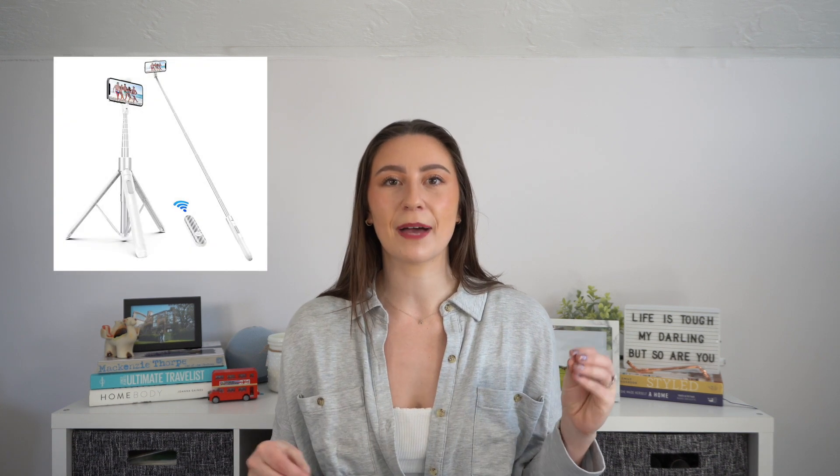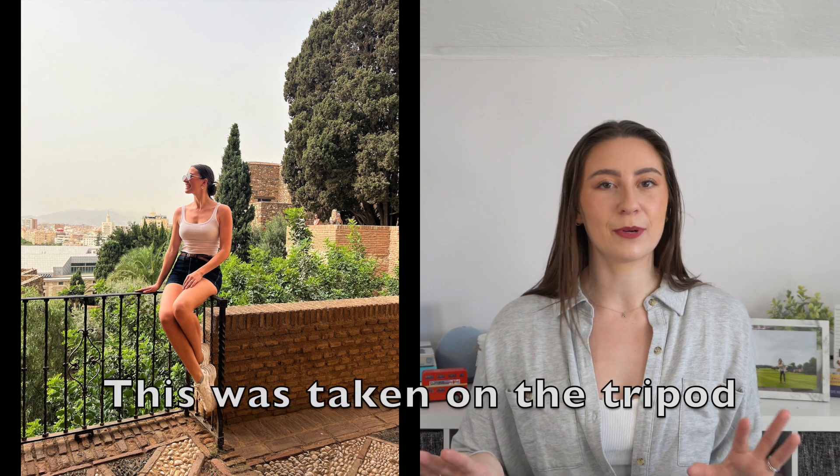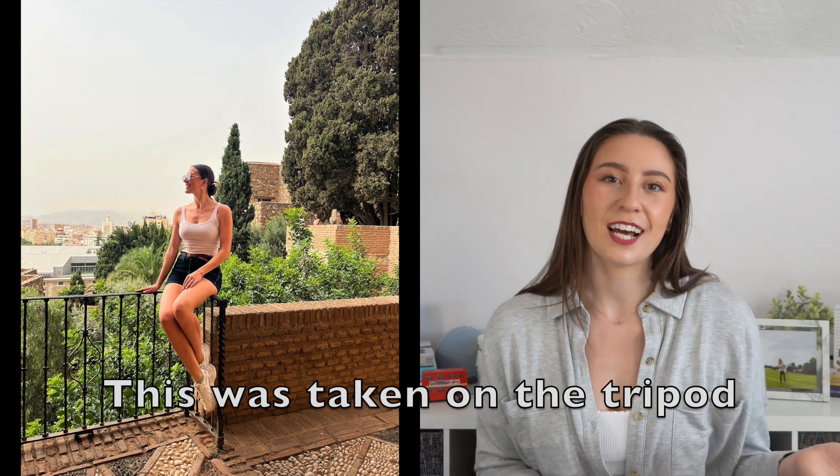If you like to document your travels, bring a tripod. I'll tag my favorite one below — it's really small and compact but opens up to be really tall. If you're on a family trip, it's perfect for group photos. If you're traveling by yourself, there's nothing wrong with exploring solo, and you can take your own photos without having to ask someone else to take them for you. I love my tripod — I take it everywhere. It's just a wonderful thing to have.